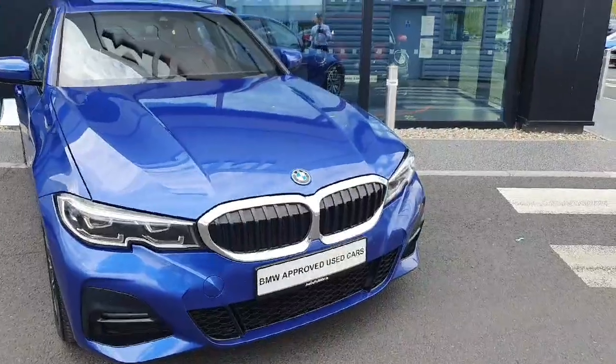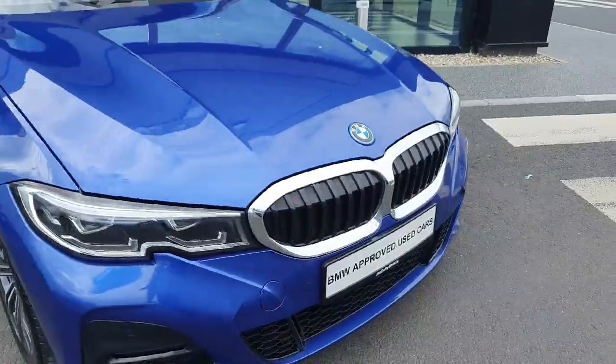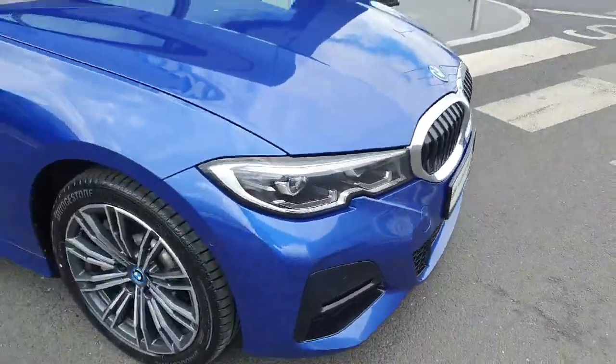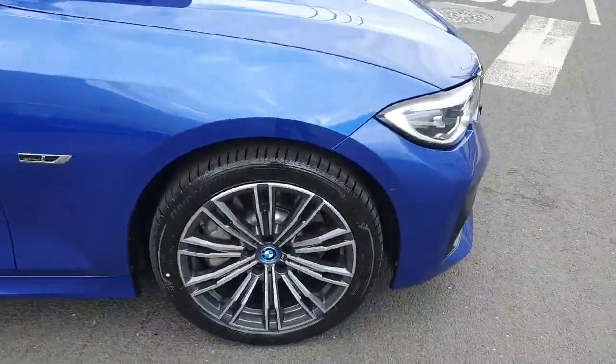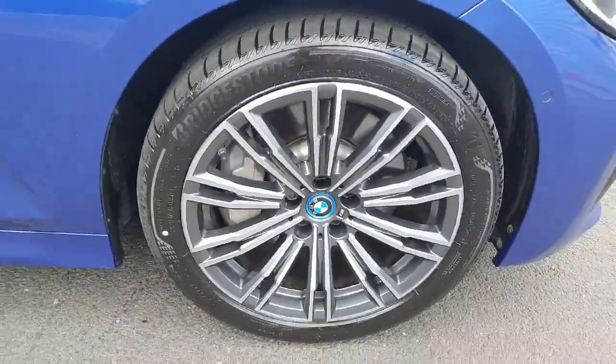Starting up front we've got our BMW kidney grille with silver trimmings all around. LED headlights and spotlights. We've got 18 inch greyish M Sport alloy wheels.